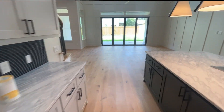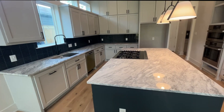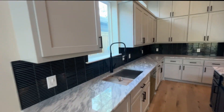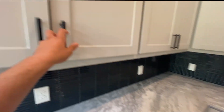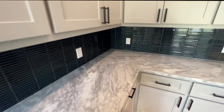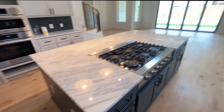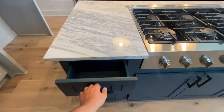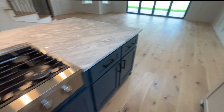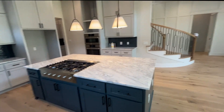Now we're going into the kitchen. This kitchen has a huge island in the middle and beautiful cabinets — everything here is brand new. I love the color, the granite countertops, the design, and the backsplash — very nice design. And then we have this beautiful blue color right here.